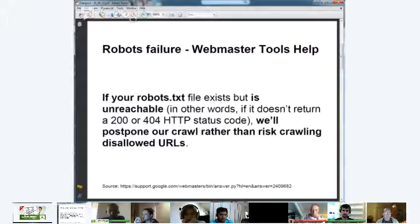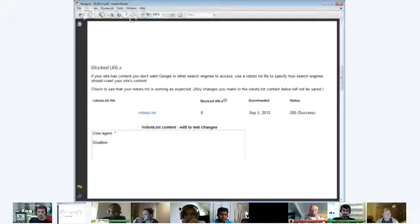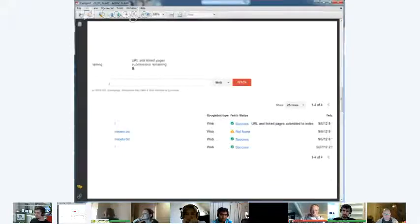We checked the blocked URLs in Webmaster Tools — no problems. We tried to fetch the robots file using Fetch as Googlebot — no problems either. The blocked URL page showed a 200 success response. We had no idea what the actual cause of the problem was.